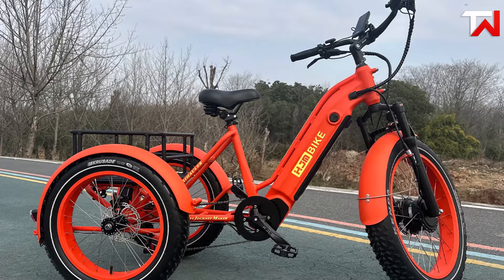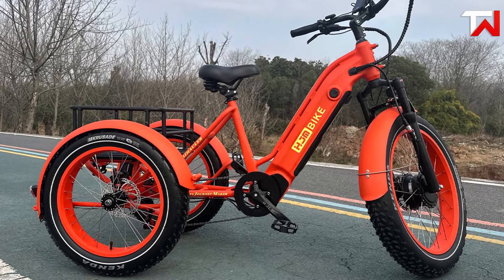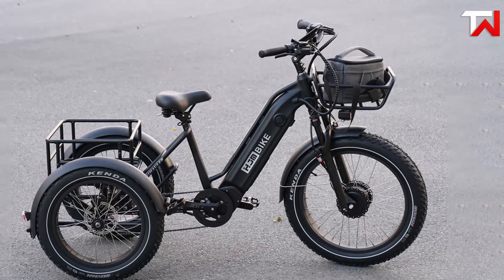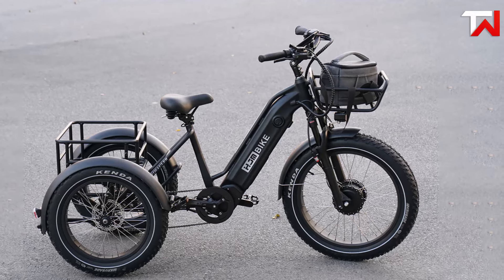USB ports are conveniently included for charging devices while on the go. Whether for commuting, weekend excursions or outdoor exploration, the H&M Trihauler Electric Trike offers excellent performance, reliability and practicality, making it a smart investment for those seeking freedom and adventure.